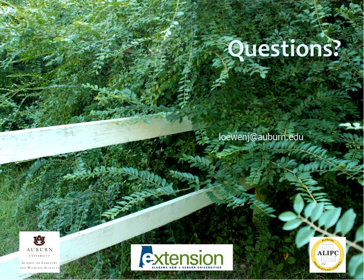Has anyone tried wet blade mowing for privet control? I have not seen anything about that one way or the other.